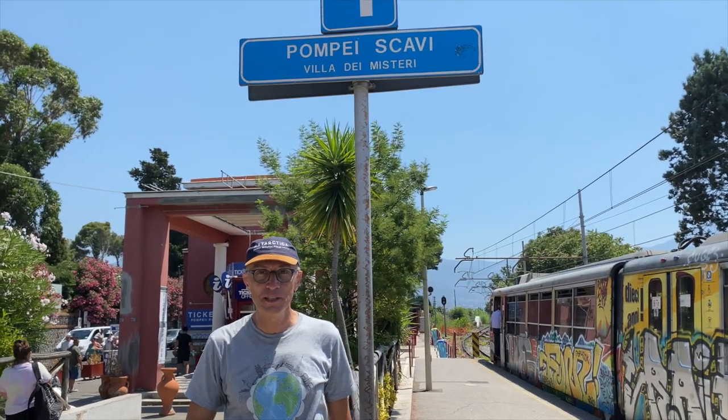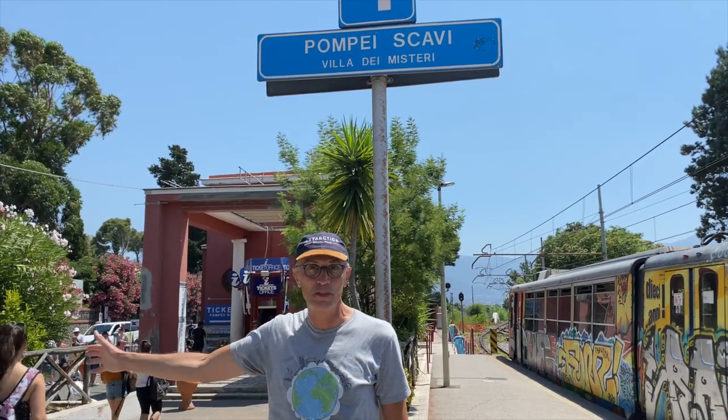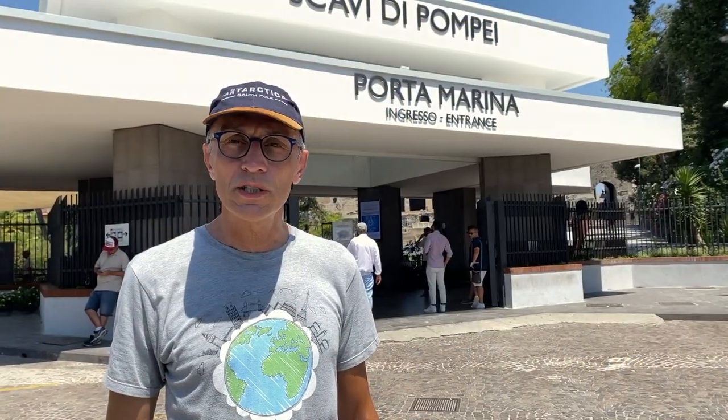Here we are, 20 minutes later, at Pompeii's Circumvesuviana Villa dei Misteri train station to go visit Pompeii. We are in front of the entrance for Pompeii. We bought the Skip the Line tickets online. Seems that today it was not necessary, but you never know. Maybe if tourism is going to pick up again, you'll probably want the Skip the Line tickets.